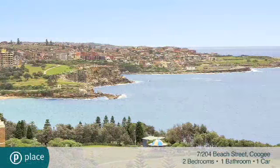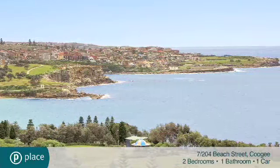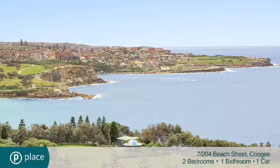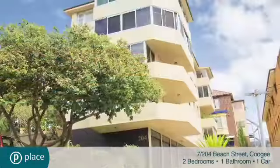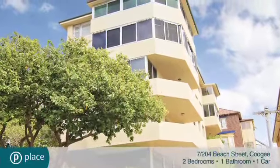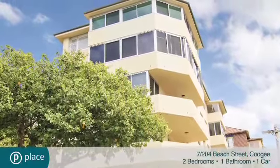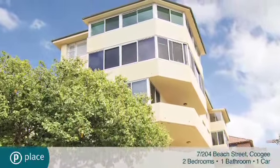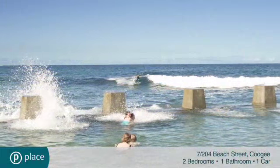Incredible views and potential. Incredible due north Coogee Beach, ocean and headland views from every room take centre stage in this potential-packed apartment. Enjoying a magnificent vantage point on the top floor of a security block of just eight, it's tucked away next to Blenheim Park at the peaceful southern end of the street, just moments to Wiley's Baths.